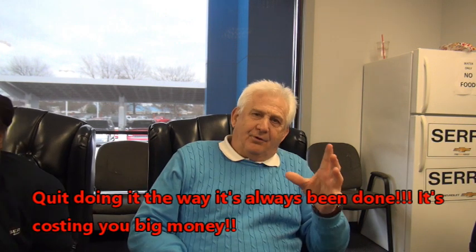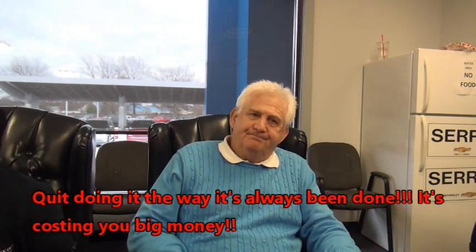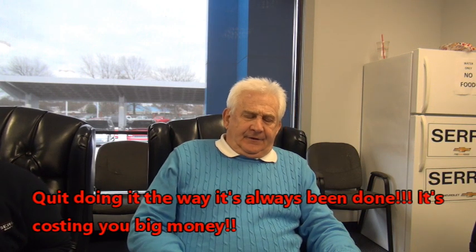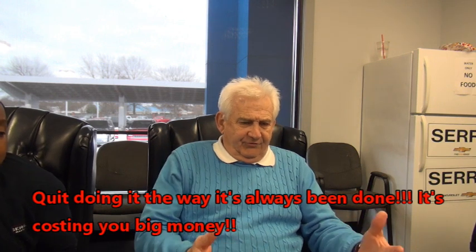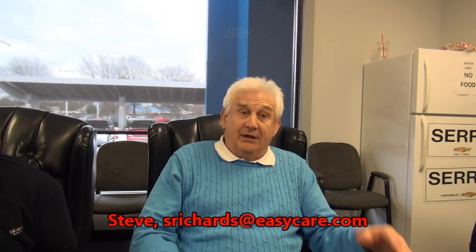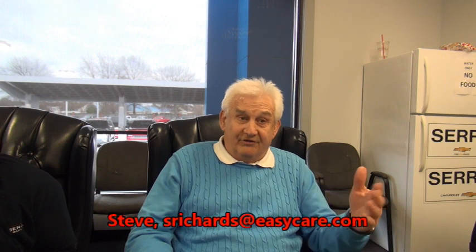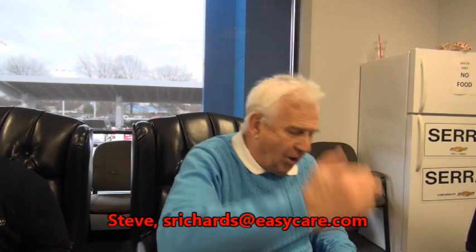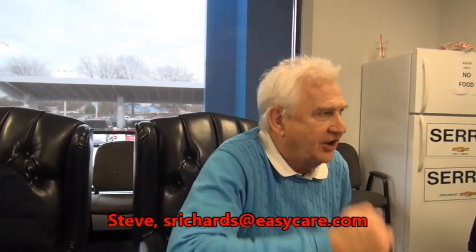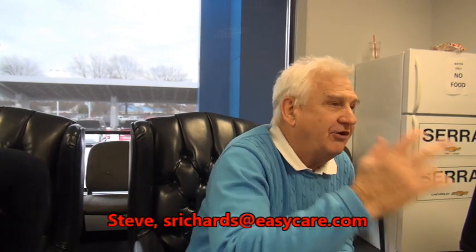'Kevin, do you have the paperwork from your previous purchase with you?' The reason I ask is, if you did, we'd go through it and look for coverages you've got in place right now that could help increase the value of your trade-in. We'd also look for coverages that, by the laws of the state of Tennessee, you're due a refund on. If you bring it to me in a couple of days, we can still do all that for you. When was the last time most people in this area had a salesman trying to help the customer find some money or increase the value of their trade? It doesn't happen — nobody teaches it.